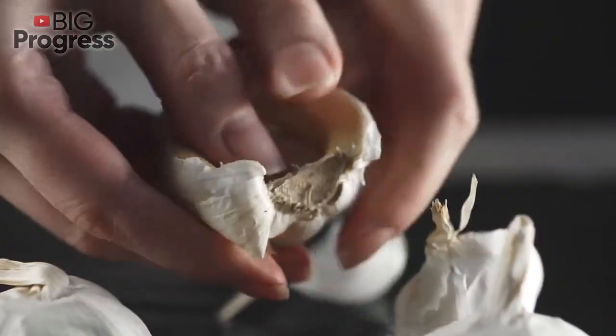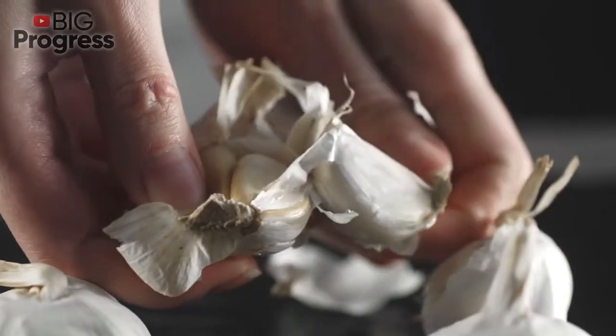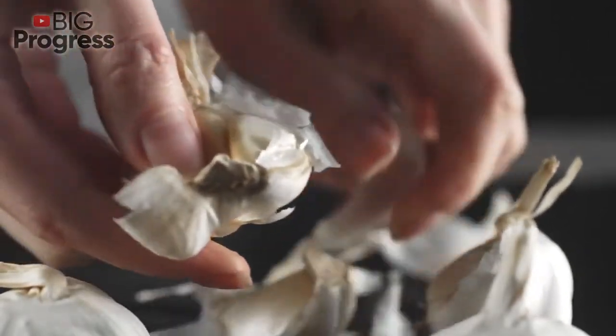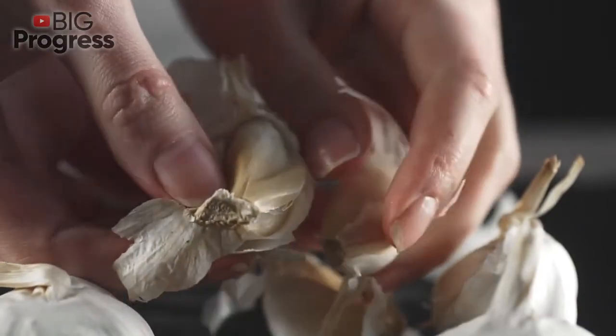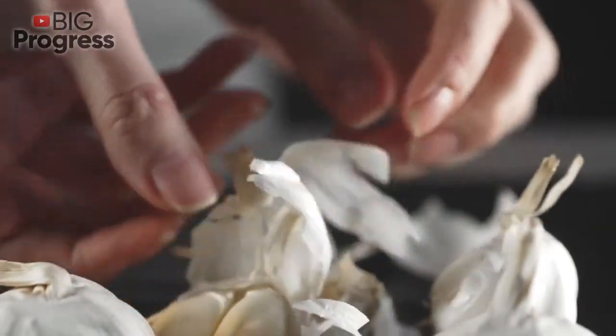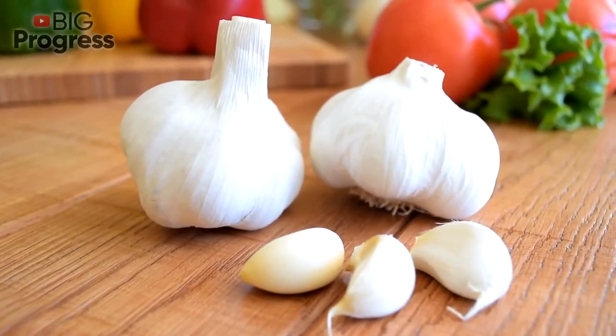Pickled. Wash the cloves from 3 garlic bulbs with boiling water. Put them in a sterilized glass jar and pour 700 ml of light boiled vinegar. Add 1 teaspoon of pure salt, 1 teaspoon of mustard seeds, and 1 dried chili. Cover with a lid and wait for 3–5 weeks. Your pickled garlic is ready.